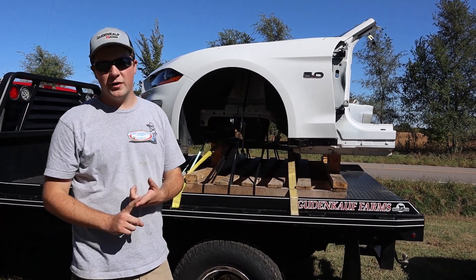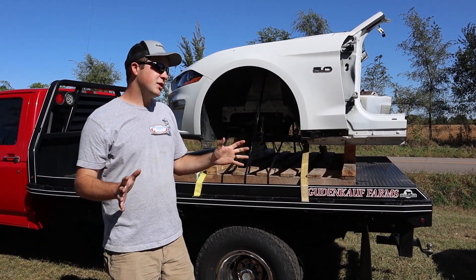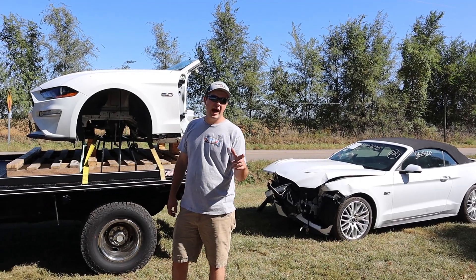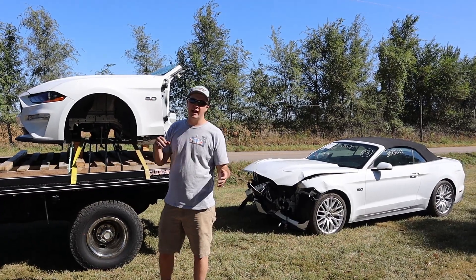I've already bought a new radiator for it and will have to buy an AC condenser, but those are the main ticket items I'll already have. Now let's get into showing you where I got the front clip — that came from Midway Mustang.